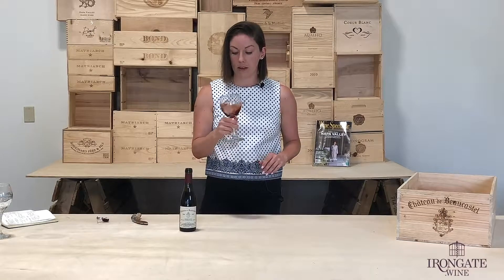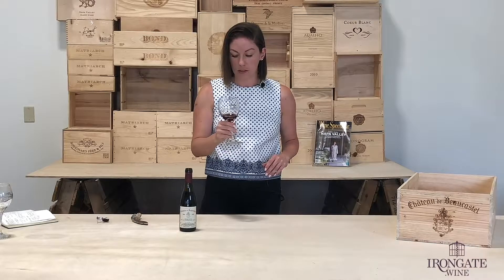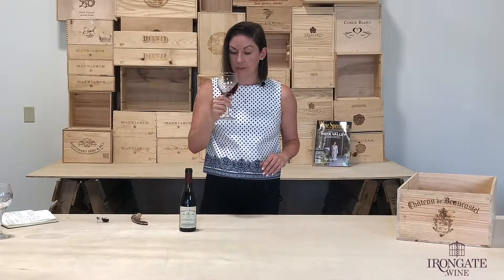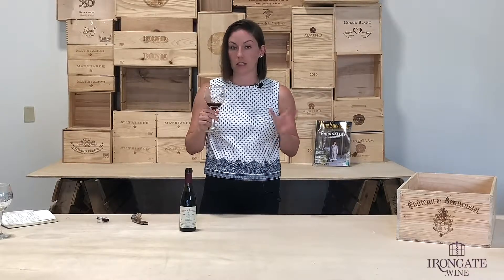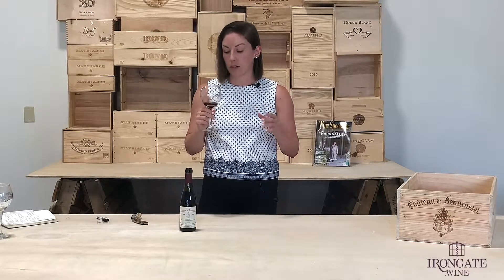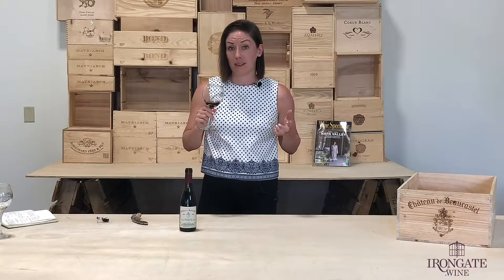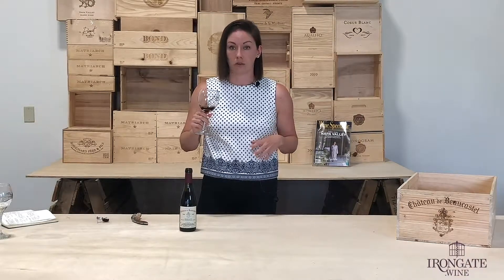You can tell it's a really nice ruby garnet color, so it's going to be showing a little bit of age. Really nice red fruit — you can definitely tell it's Grenache dominant. I think it's 30% Mourvèdre and the rest are all supportive. You're going to get a little bit of heat as well, really nice garrigue spices, and a little bit of licorice.